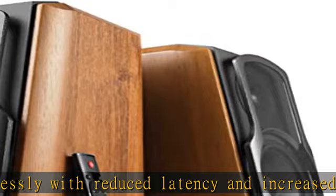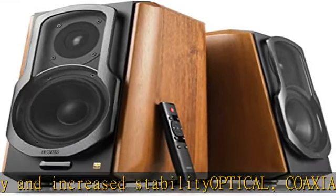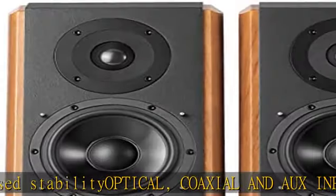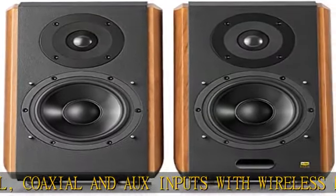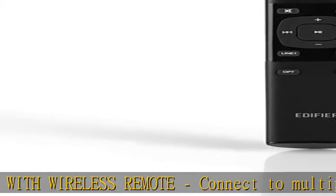Swap inputs or playback on the fly with the included remote. The 5.5-inch mid-range unit, coupled with digital sound processing (DSP) technology, delivers 120 watts of rich, powerful sound. The Class D amp and DSP work together for clean, high-output performance.